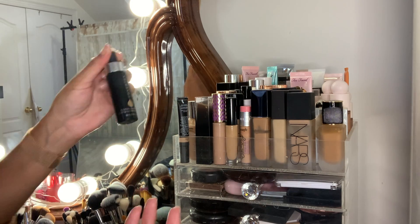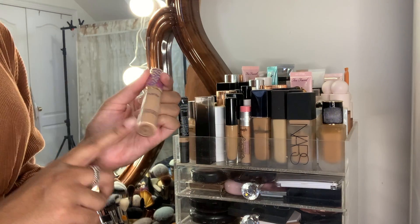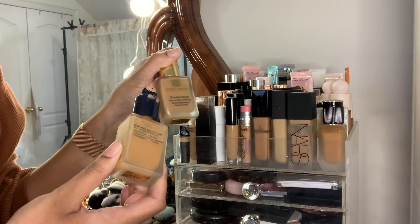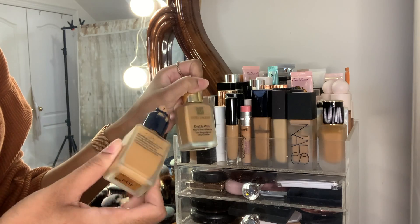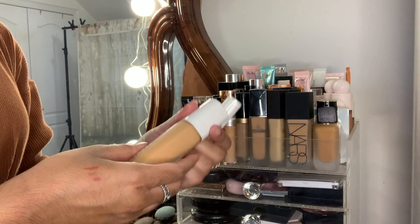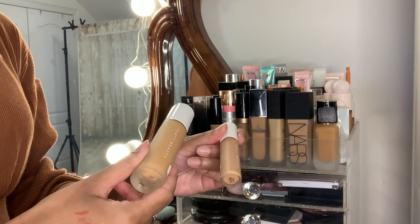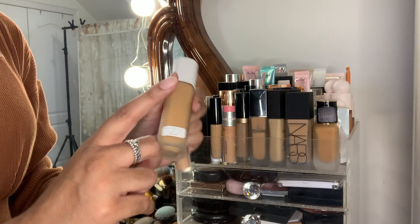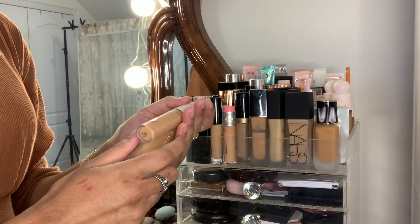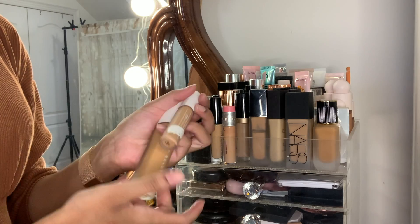My Tarte Shape Tape is about two years old, so that also has to go. My Estée Lauder foundations — I've had those for about two years, also going. My Fenty foundations have to go in the garbage too — I received this one in gratis over two years ago, and when I smelled it, it smelled really bad.